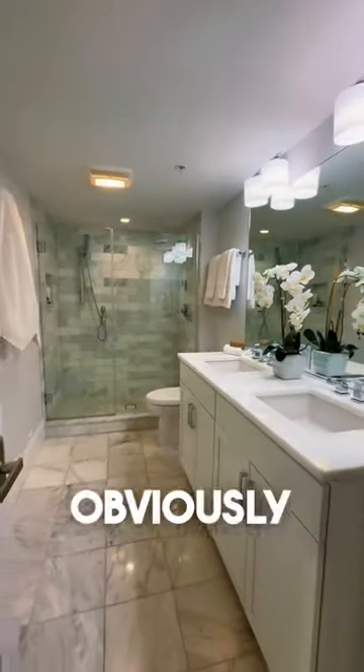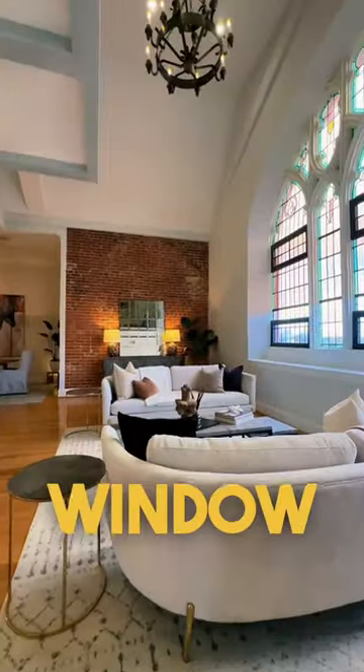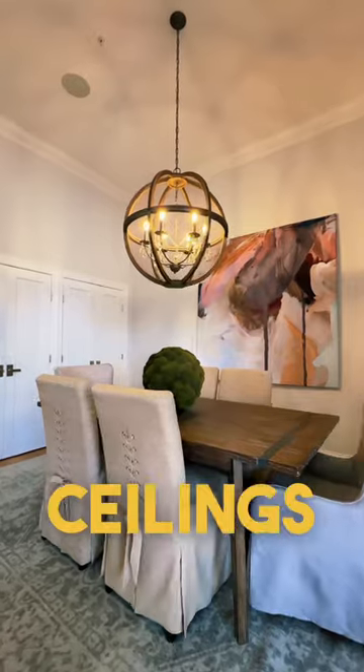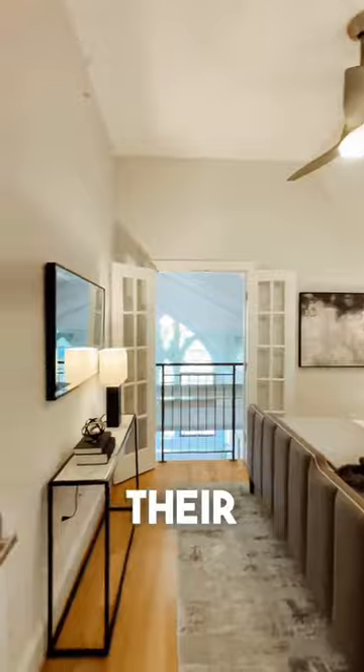In case you couldn't tell from the video, I'm obviously obsessed with the centerpiece stained glass window, which is massive but fits perfectly in the living room with 25-foot ceilings. It's not just the big window, though — there are other stained glass windows throughout the home that are equally beautiful in their own way.